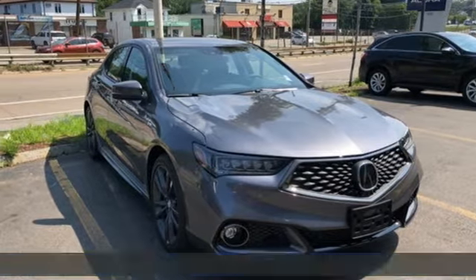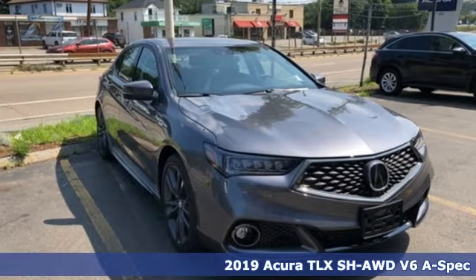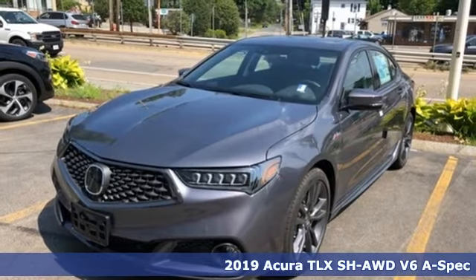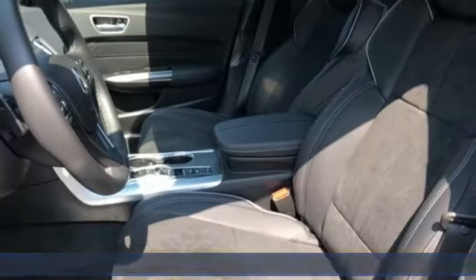Here's a 2019 Acura TLX. Yes, this TLX is nice to look at and it's even better to drive. Plus it offers an exciting list of features.